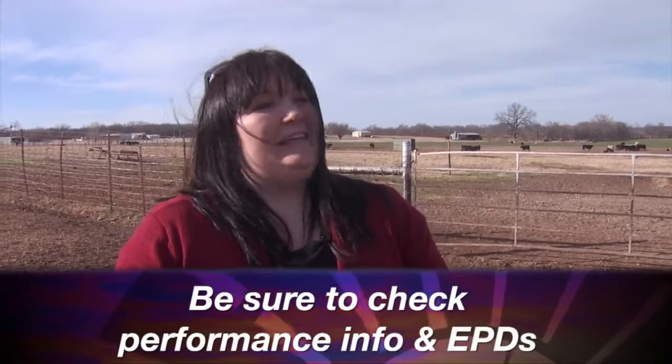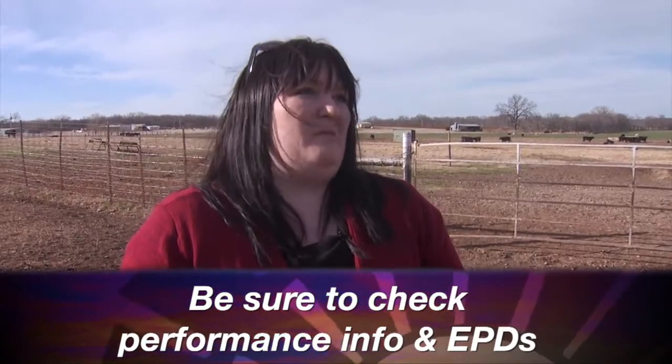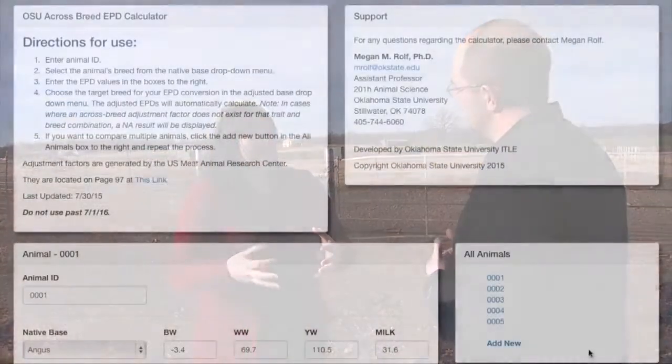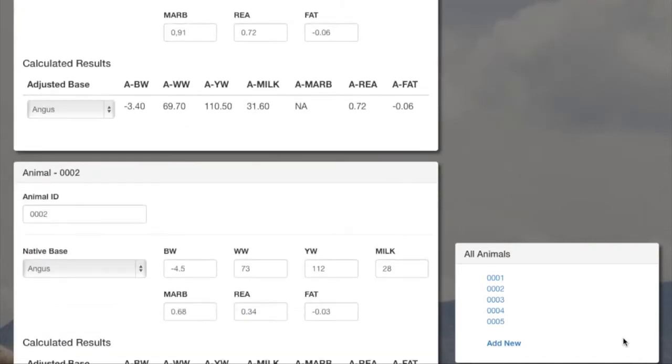The next step is to go and look at EPDs and performance information. Anybody who's looked at that information knows that there's a really large number of traits available for people to make selection decisions on. So the important thing is to really narrow that down to what traits are really important to each specific herd and what really determines profitability, so that we can hone in on those traits when we make selection decisions. It's much more than just showing up at the livestock barn and saying 'yeah, that one looks good.'